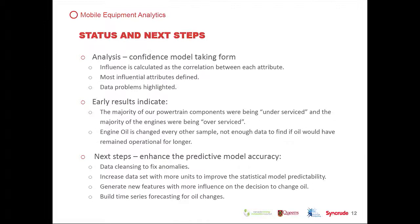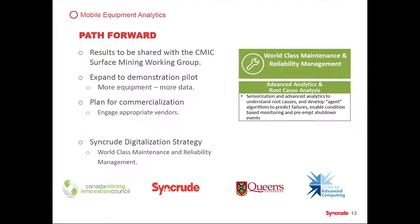Many of us have digital strategies internally within our companies. This fits clearly into one of our elements within our digital strategy: using advanced analytics and root cause analysis for world-class maintenance and reliability management. This was a collaborative effort between Syncrude and Queen's. Queen's doesn't know haul trucks, but they were able to take our data, analyze it in an unbiased way, and come up with a model of great value to us moving forward. Great capability from this organization, and we're certainly looking to expand this program.